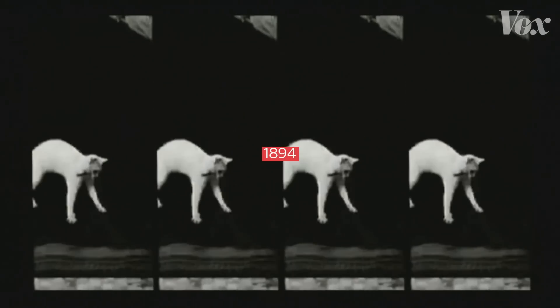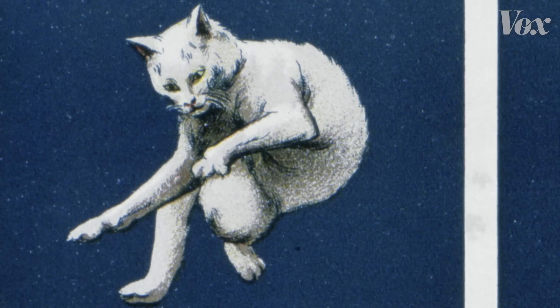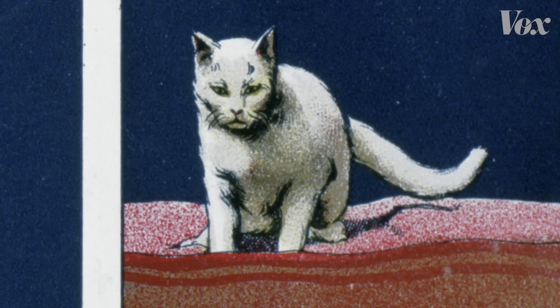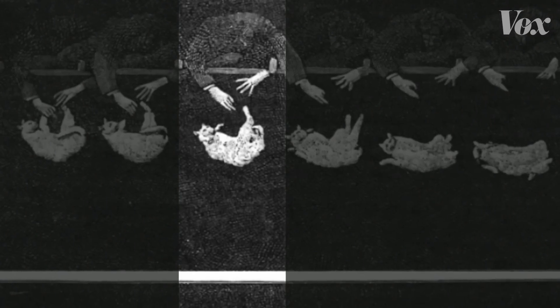This is the first live cat recorded on film, and it's being dropped to solve a physics problem. Why do cats always land on their feet? It's a question that was driving 19th century scientists nuts, until one of them used an unexpected tool to solve the mystery — a camera.